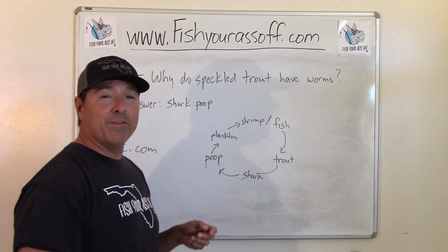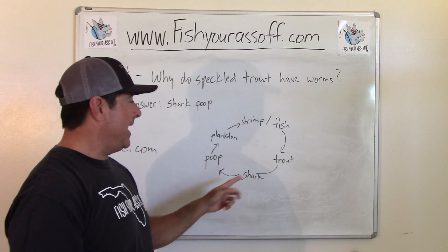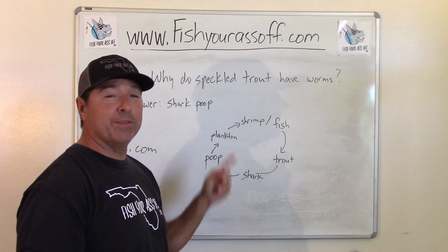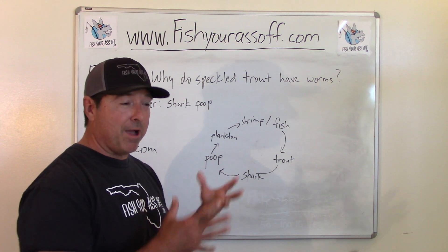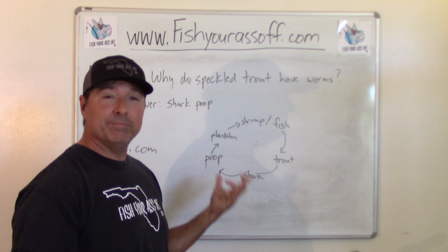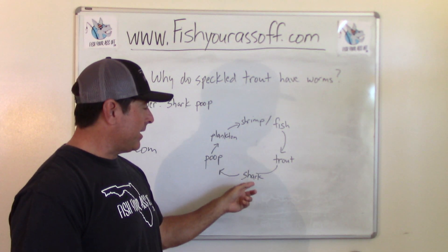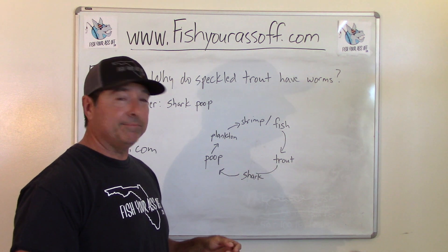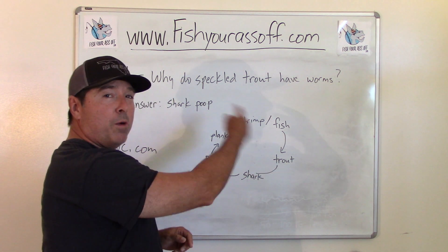So the shark poops, plankton eats it, then shrimp or small fish eat that plankton, and then the trout eats the shrimp and fish. The worms are inside the trout — the trout grow up with those worms in their tail meat. If you've ever filleted them and seen that, they're usually an inch or two long.